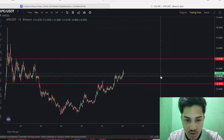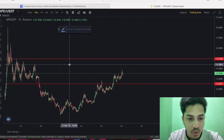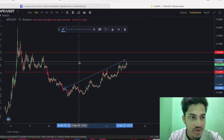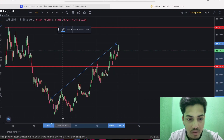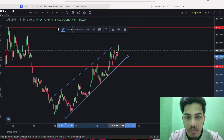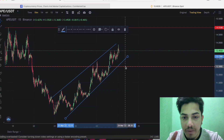If I just zoom in and draw two trendlines from the bottom — there's the first trendline I've drawn — and then zoom in a bit more, there's one more trendline I can draw from this zone. So you can see it's following an uptrend. Unless it breaks down below $12.5, I remain bullish.